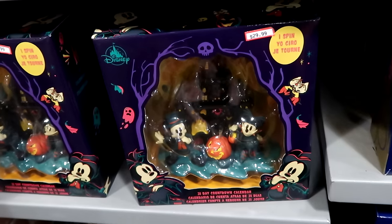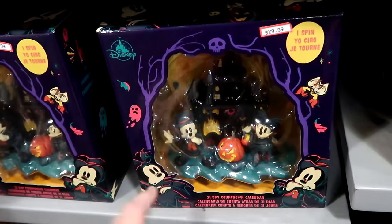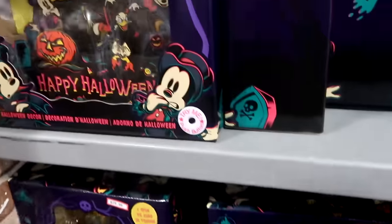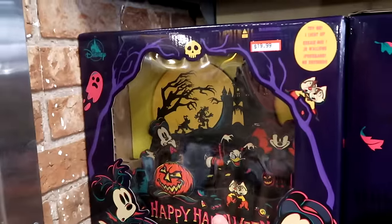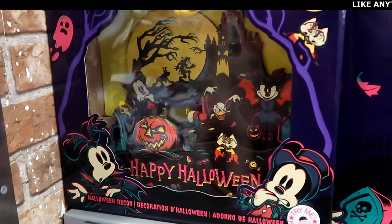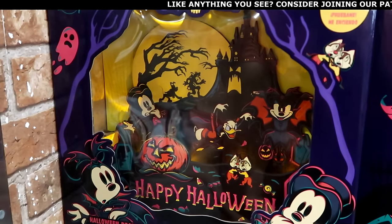In this section is the 31-day countdown to Halloween calendar with Mickey and Minnie — these were just in the parks not too long ago, really cool to see at the outlet, $30. And here are those little wooden signs that say Happy Halloween — they light up with all the main Disney characters, you can push the button to see the different lights flickering — $20 a piece.